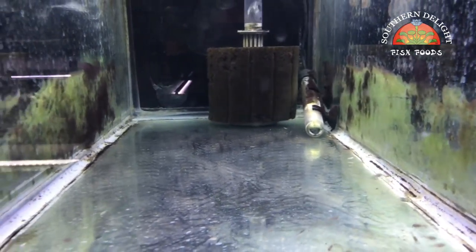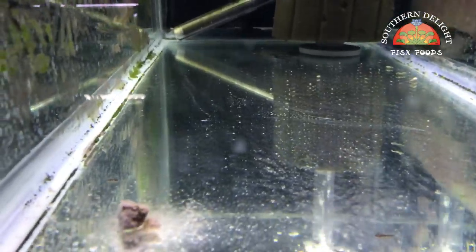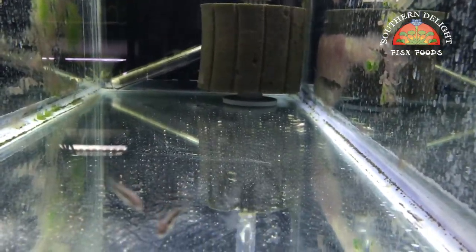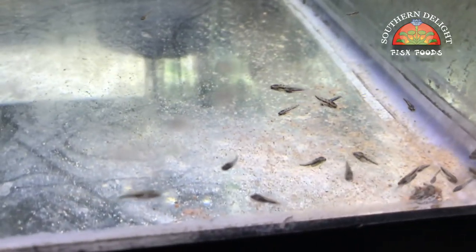I take Southern Delight small cichlid and mix it with Nox gel and water to make a gel. There's plenty of videos out on YouTube showing you how to do that. This tank here is just a handful of umbees from a couple spawns ago — about a half inch in size — and then these are their latest spawn from Optimus and Matrix. This gel food works well because they can kind of skim at it all day. It does make the tank kind of messy, but I do regular water changes every other day on these, so there's no problems.